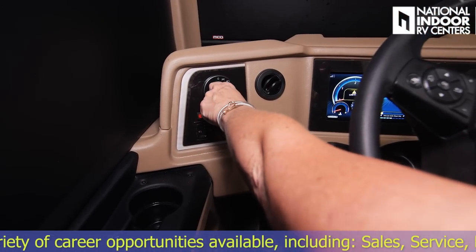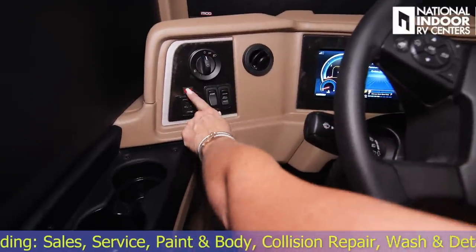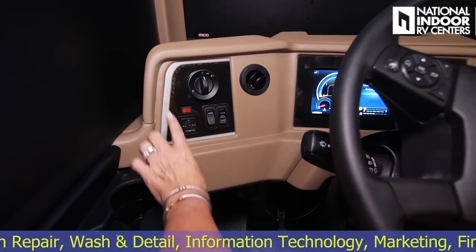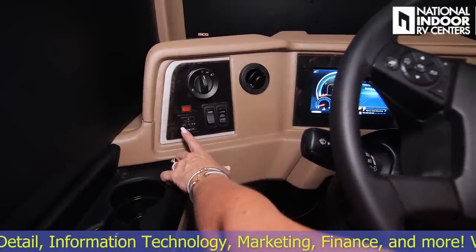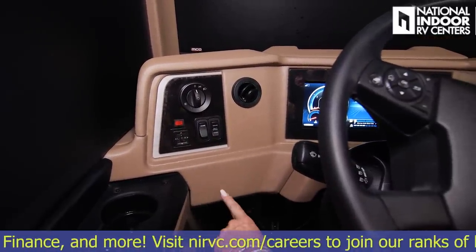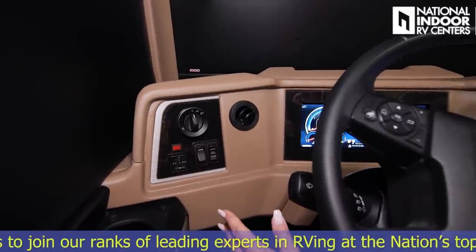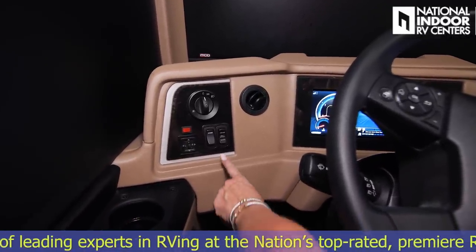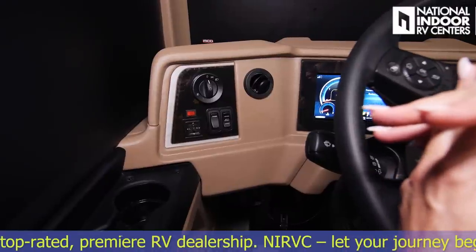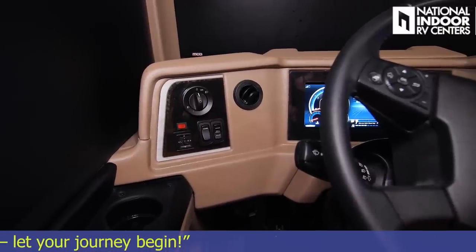We've got our light control here — running lights, headlights, and pull it out for fog lights. We've got the heated control for our exterior mirrors, and we can control the top part of the exterior mirror just like in your automobile. This is our dome light above the driver's seat, and this is our battery boost button. If you come back to your coach and it's dead, push this button and hold it down to tie your house and chassis batteries together to get enough power to start your generator, let it run to charge everything, and then start your engine.